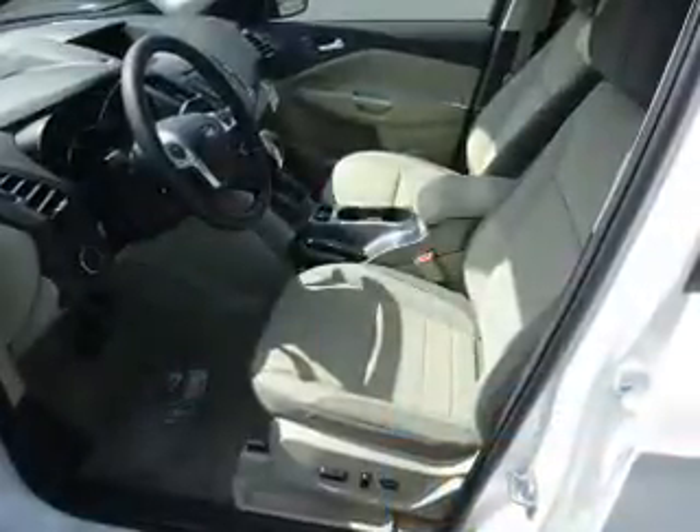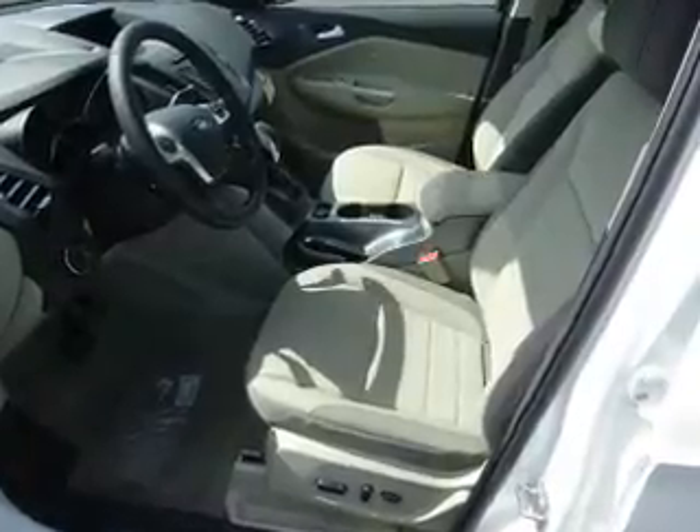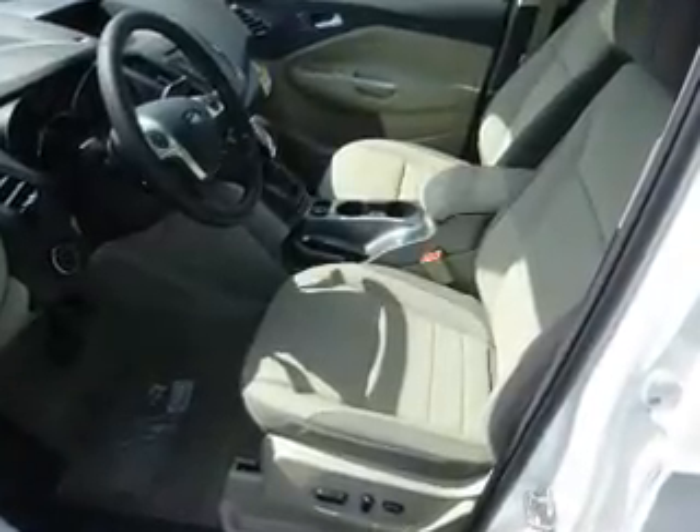The features include a panoramic sunroof, alloy rims, keyless entry, anti-lock brakes, and privacy glass.